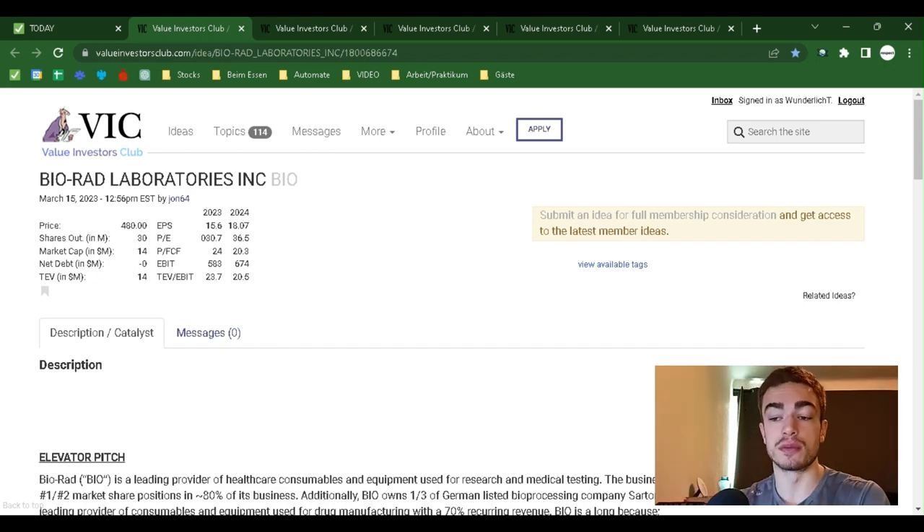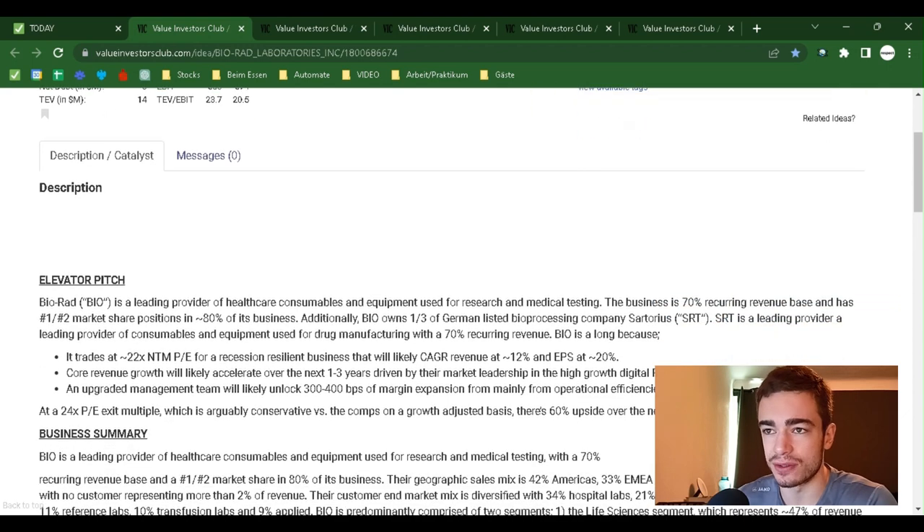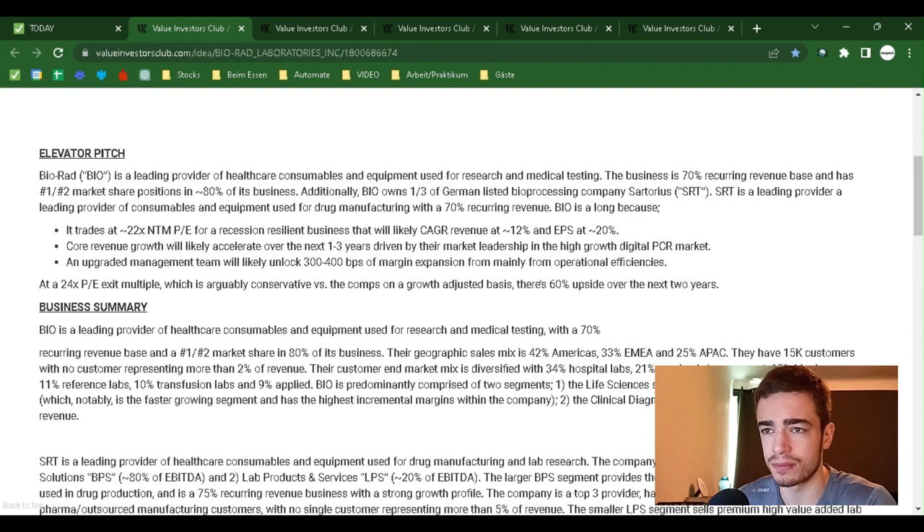Welcome back to the Value Investors Club. I'm your host, Simon Wunderlich. Let's get right into it with VIC readings, where we look at the best value investment recommendations by the best value investors. Today we have BioRad Laboratories, Inc., ticker BIO. The presenting point of filing is $480. This is not a recommendation, not advice — please do your own diligence before investing into anything.